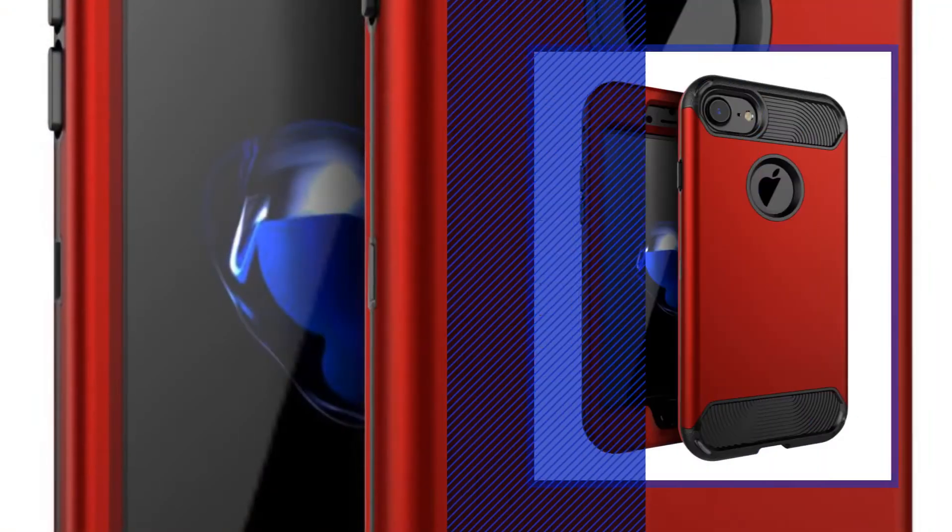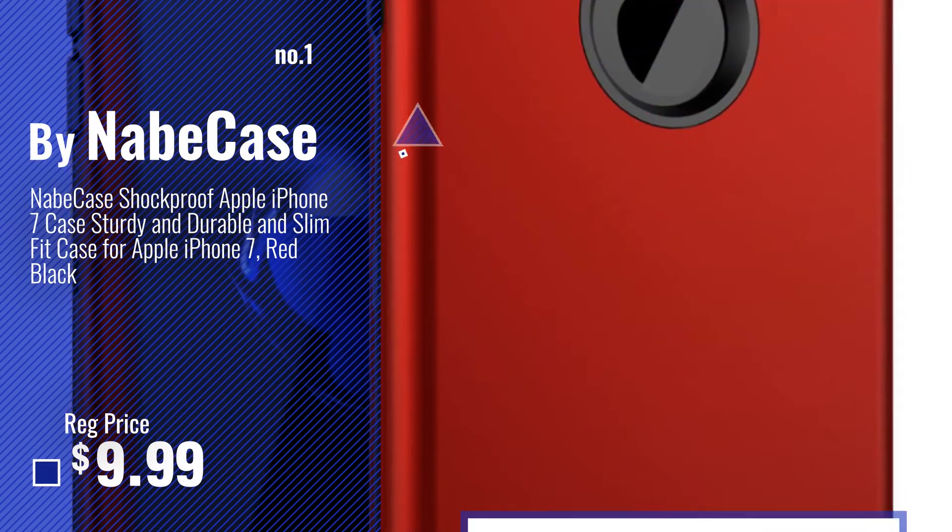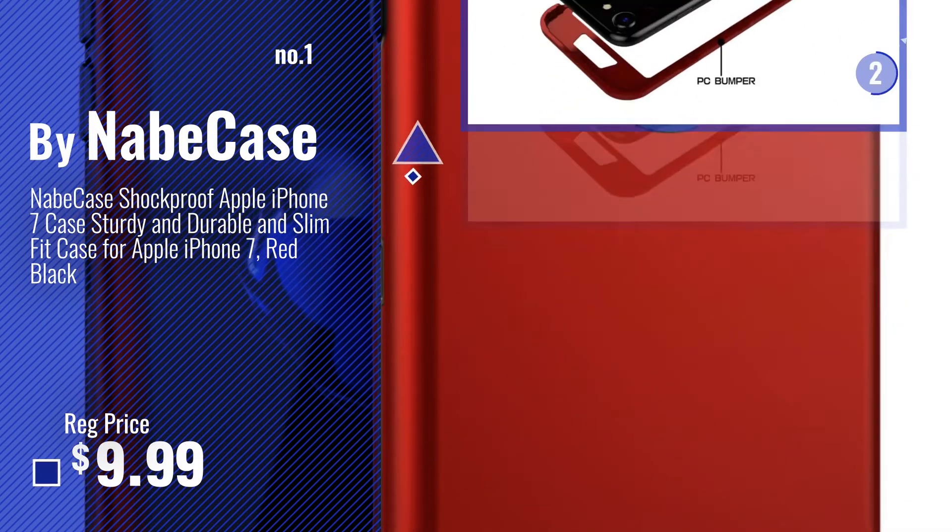Number 1, Most Popular: Binaube Case. Watch this video, choose your favorite.